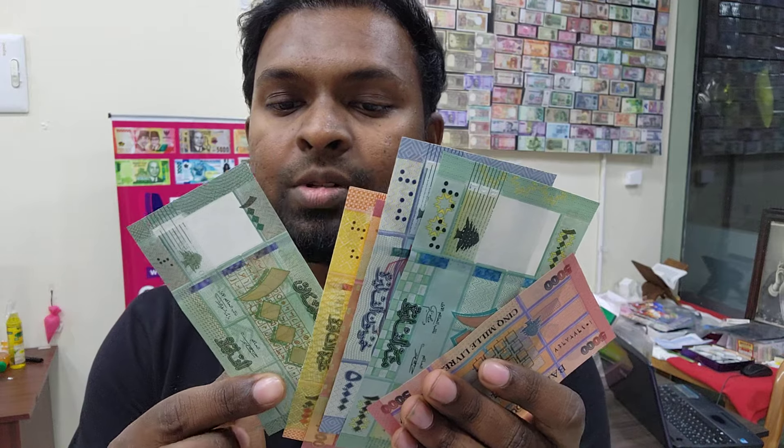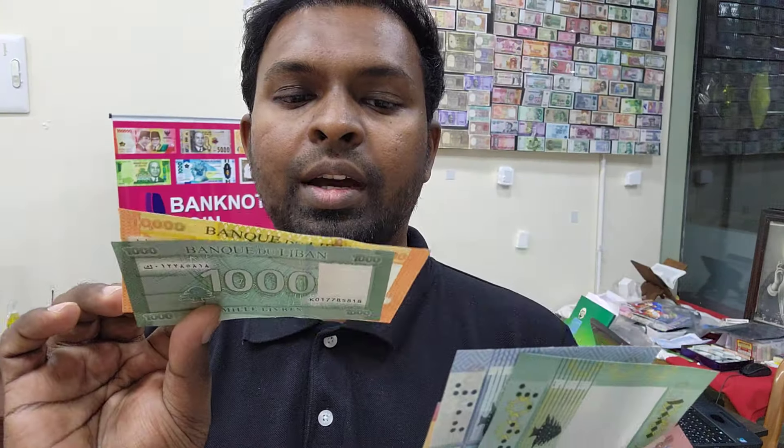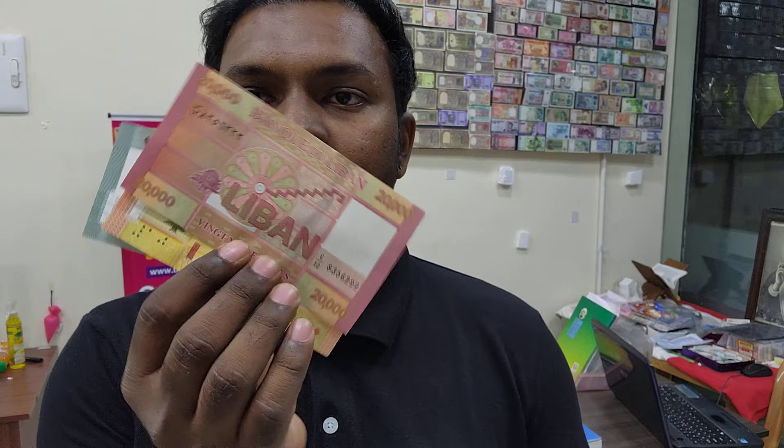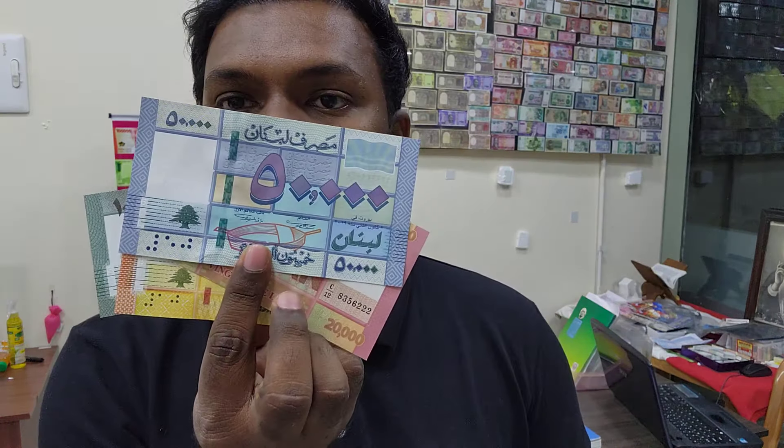These are the Libyan banknotes. We got a 10,000 dinars here, and we got this beautiful looking 1,000 dinars. This is the 10,000 dinars — it looks really classy because of the yellow tone to it. And we got this 20,000 Libyan dinars, and we got this 50,000 here as well.